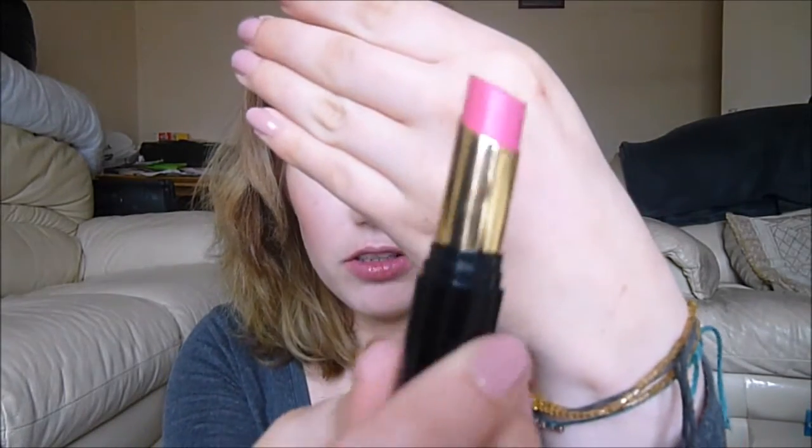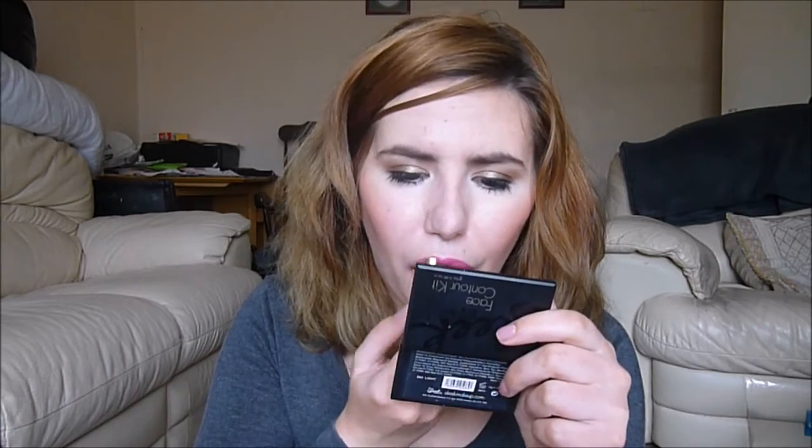Next is She's Up All Night. This one is very 80s — the only thing missing is a pearlized finish and we'd have a genuine 80s lip going on. I quite like that it's got a purple undertone to it. I think if I were to exaggerate that purpleness a little bit more then I think I would like it even better. But overall I quite like it.